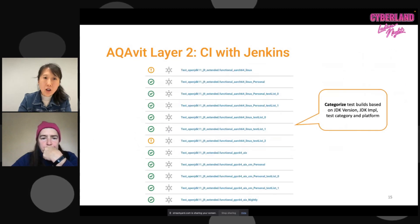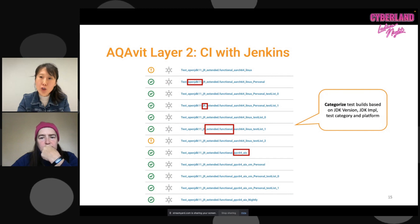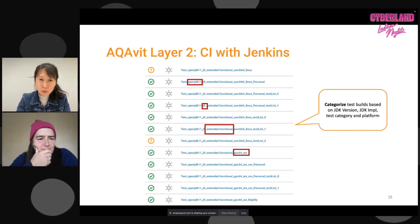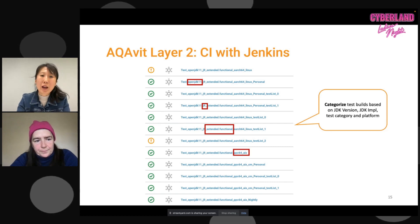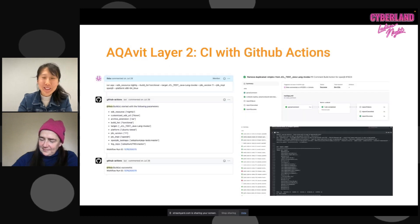Here's a Jenkins screenshot. We categorize test builds based on JDK version, JDK implementation, test category, and platform. All the test builds shown are auto-generated — if a new Java version like Java 22 comes along, or a new JDK implementation, test category, or platform, we don't need to do anything. The test pipeline takes care of itself and auto-generates those new things. And if our Jenkins system goes down, within 20 minutes we can automatically regenerate all the test jobs as needed.